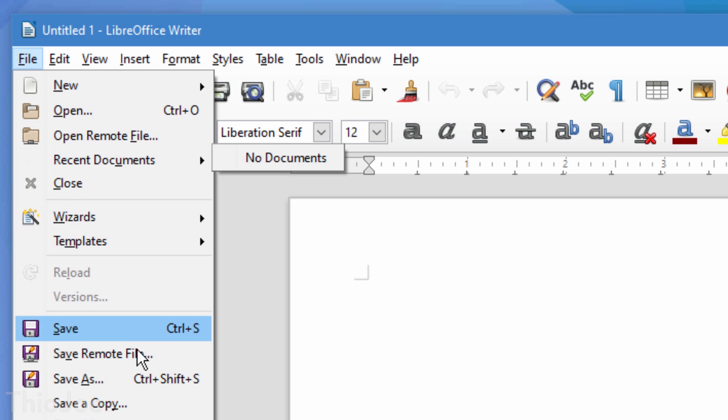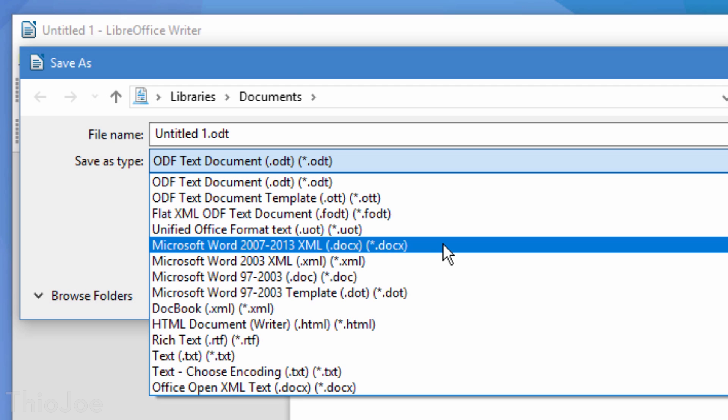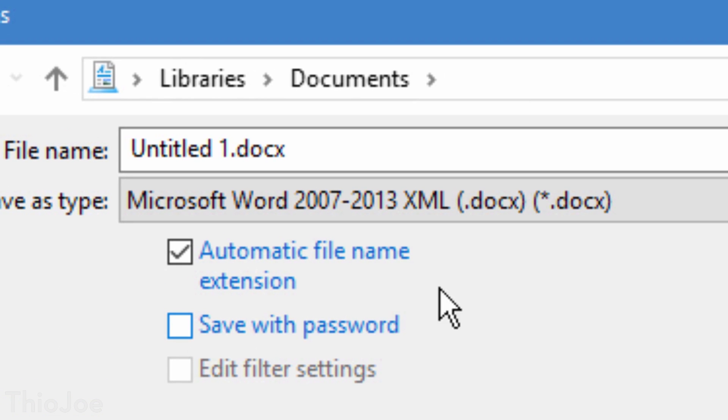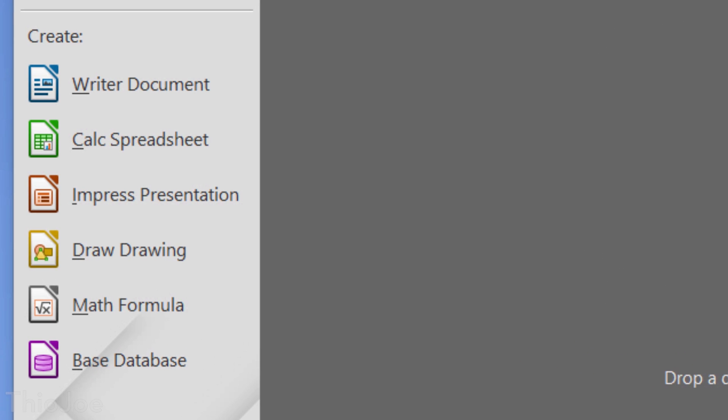Plus, if you need to, you can open up and save the same file formats that Microsoft Office uses. So the word processor, called Writer, can open and save docx files. The spreadsheet program, called Calc, can open and save xlsx files. The other programs it includes are Impress, which is like PowerPoint, Base, which is like Access for databases, then it also has a drawing program, and one for writing math formulas.